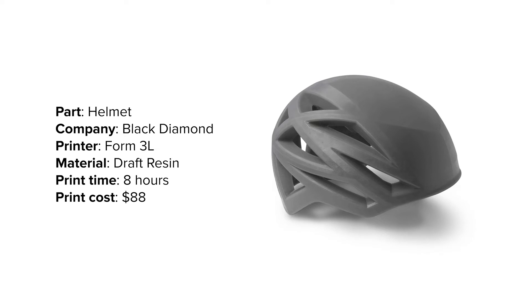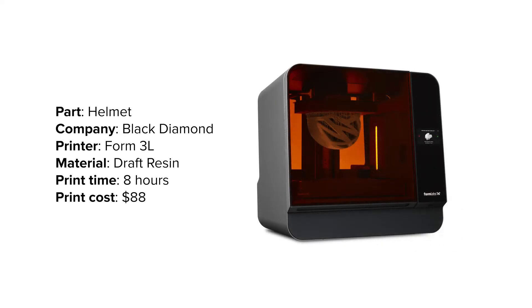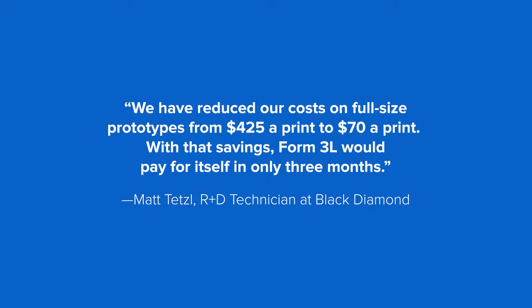Recently, their team brought full-size prototyping in-house with a large format SLA 3D printer, the Form 3L, and they managed to cut prototyping costs by up to 85% and lead time from a week to one day.